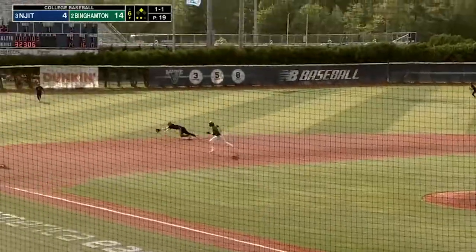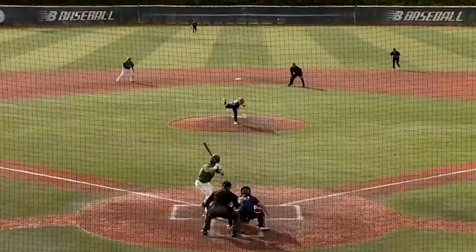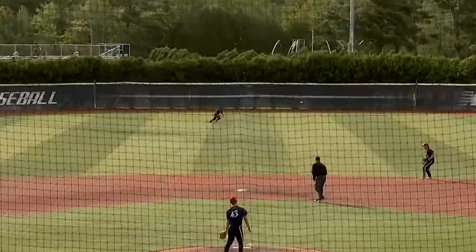They will try to do some different stuff. One's through the ground, past the outstretched glove of Helmkamp, the new shortstop. That's into left — that will plate a run. This inning, Binghamton is just so tough to stop.